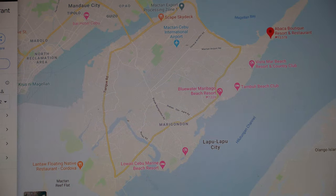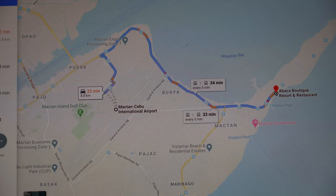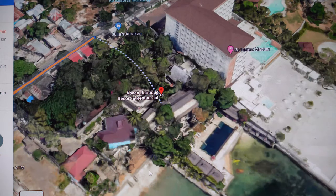On the map, the resort is located in red in the top right corner. It's just past the Shangri-La and Movenpick Resorts. Google Maps shows that it's around a 30-minute drive from the airport, which seems roughly right.